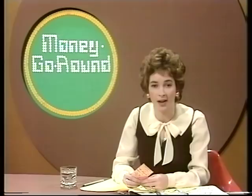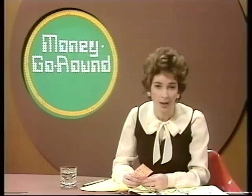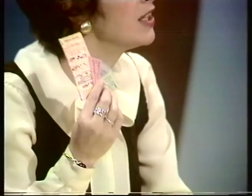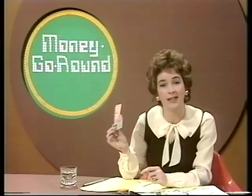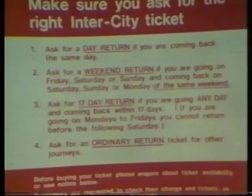Since Tony went on that Glasgow train last week, fares have gone up by an average of 12% over the country as a whole. But before we talk about those price rises, let's talk about the actual fares themselves. Did you know that British Rail offer over 17 different types of ticket for the one journey from Euston to Glasgow? No wonder the ticket kiosk at Euston station declaims: make sure you ask for the right intercity ticket. But does everyone do that? Tony went to find out.